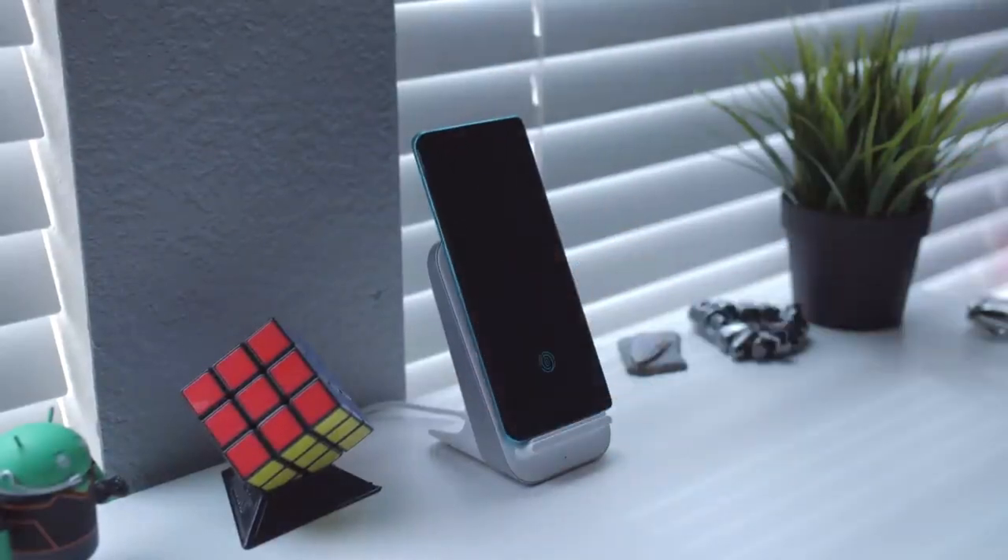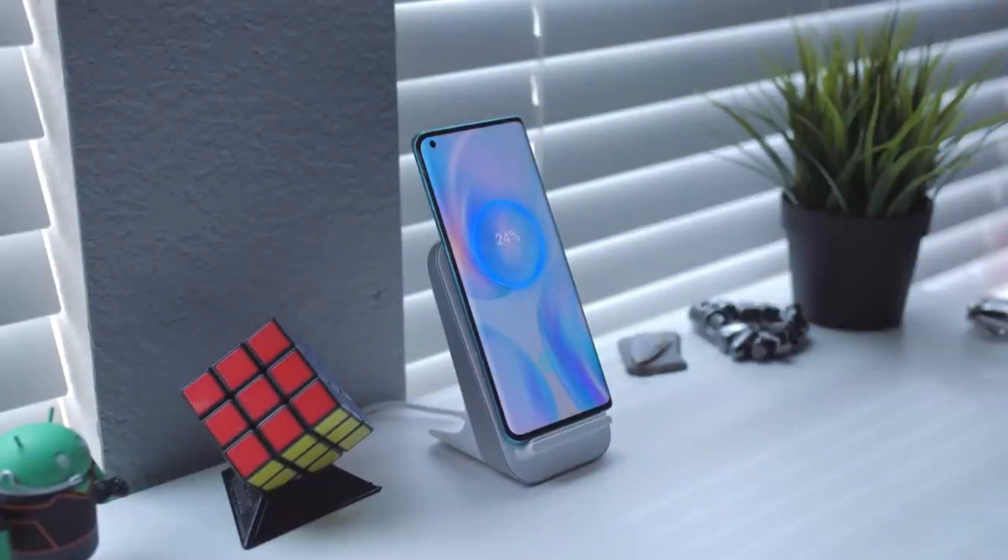That's been a downgrade because that pop-up camera was amazing, and the hole punch doesn't match it. As for wireless charging, they claim 30-watt fast wireless charging, but that only works with their own OnePlus charging dock. If you use any other wireless charger, it drops down to just 5 watts — very slow. So you're better off just using the cable.